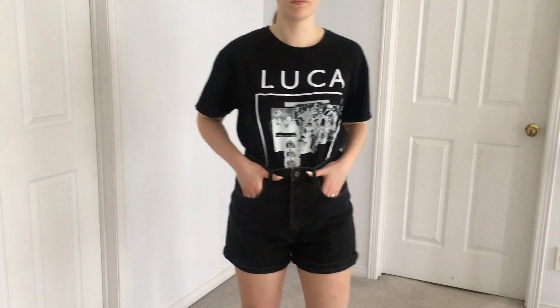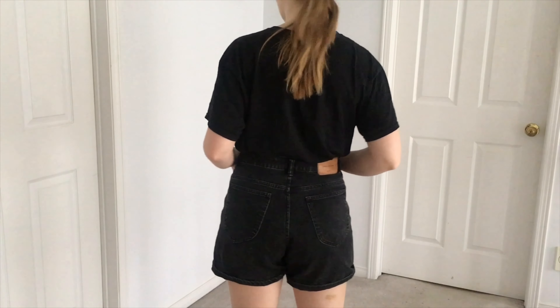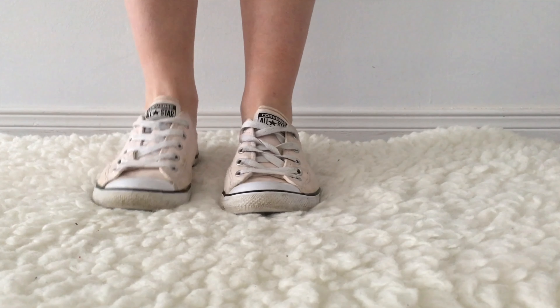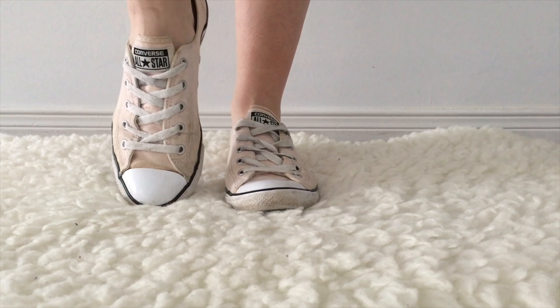This next outfit is super casual. It's just a simple black tank with these high-waisted denim shorts. I've paired it with my pastel pink Converse and that finishes off my outfit.